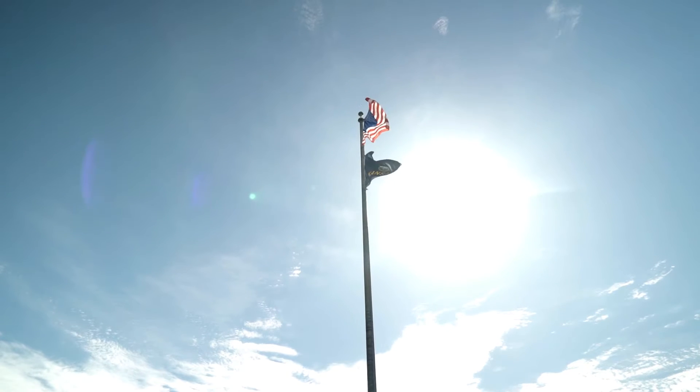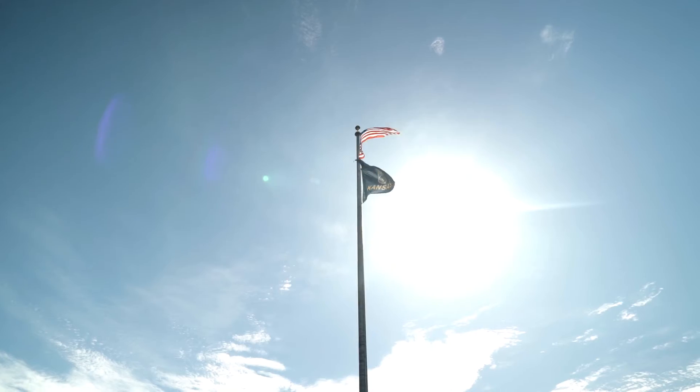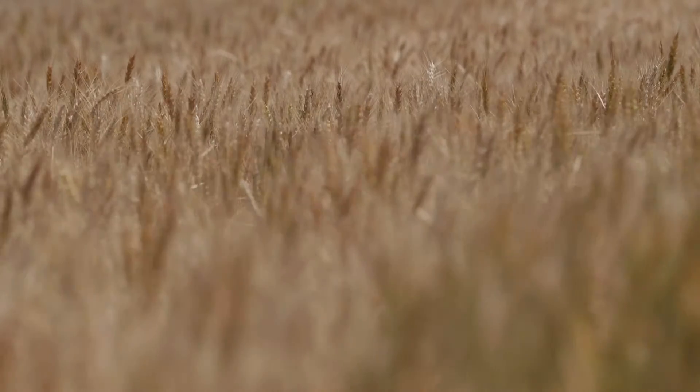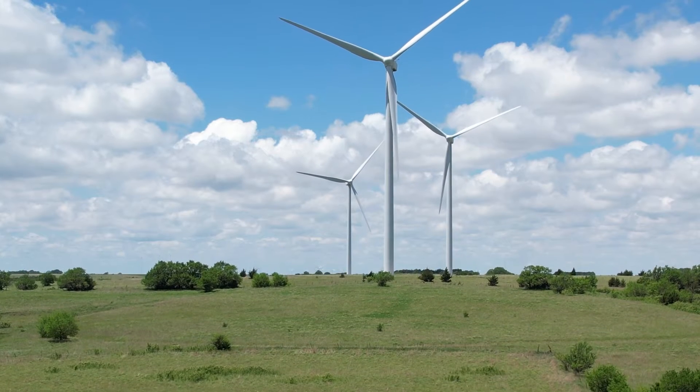Especially in Kansas, right? I mean, it's always windy here. Absolutely. It only takes 6 to 8 miles an hour to start producing wind energy. And in the state of Kansas, that's nearly all the time. Especially 200 to 300 feet in the air.